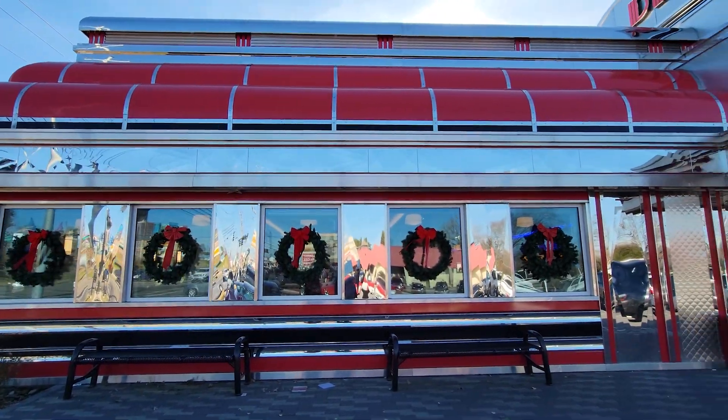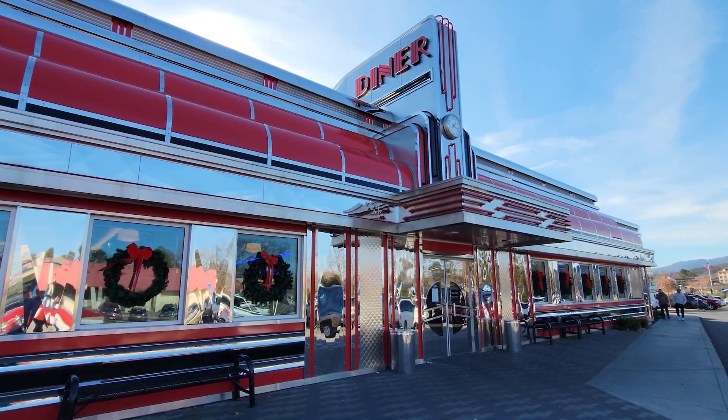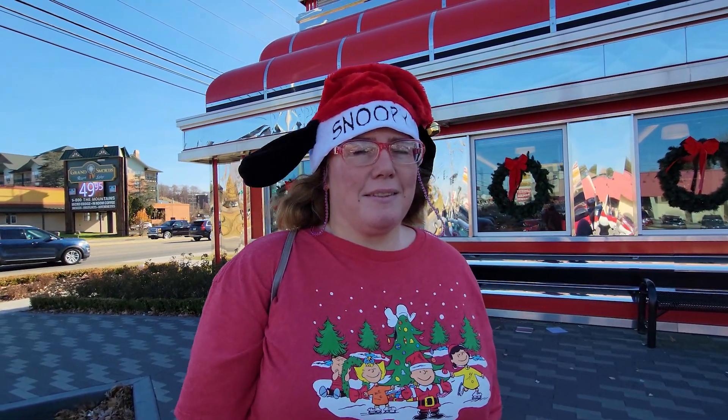We're here at the Sunliner Diner in Pigeon Forge — it's a 50s/60s style cafe. They've got burgers, pancakes, pretty much anything a diner would have. They're known for their shakes. We've been here before but it was back when it first opened, so let's head in and see what's going on — they've been rolling for at least two years.